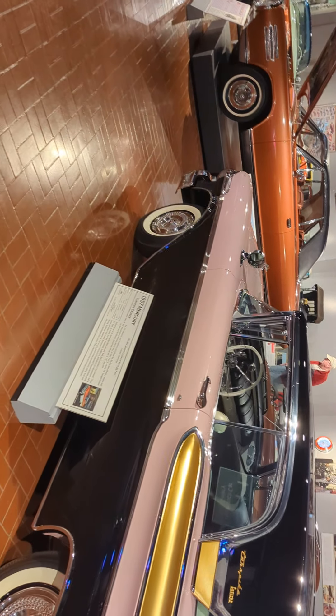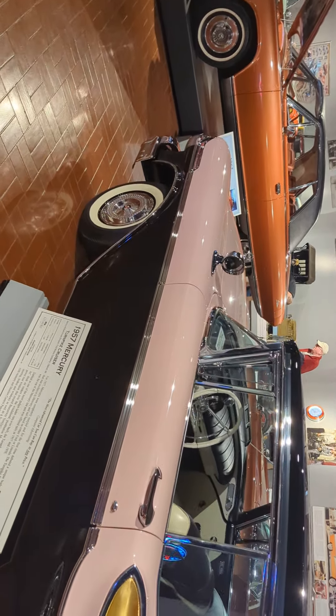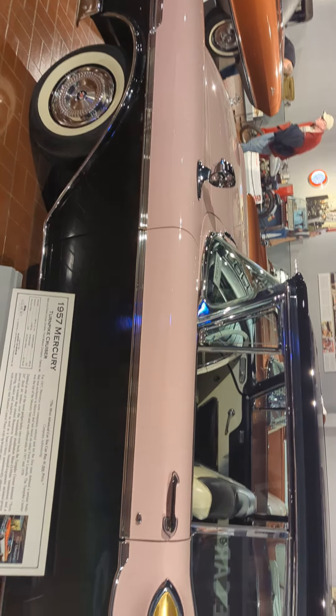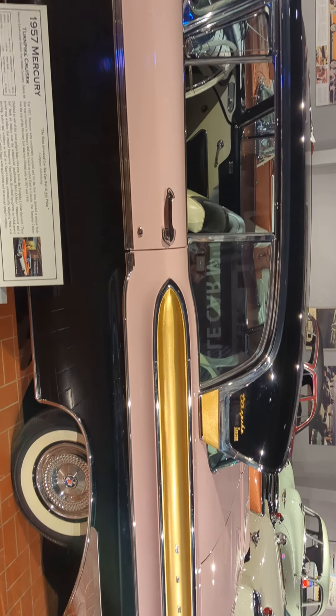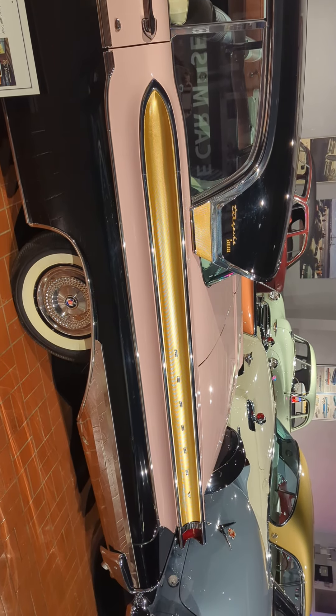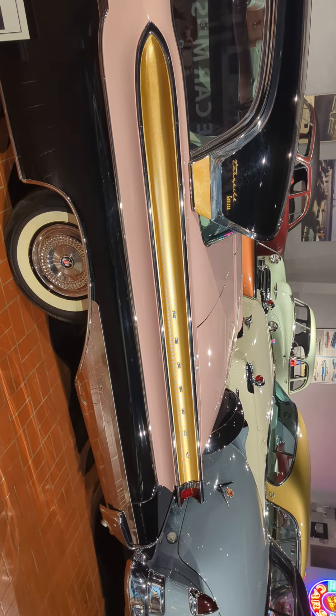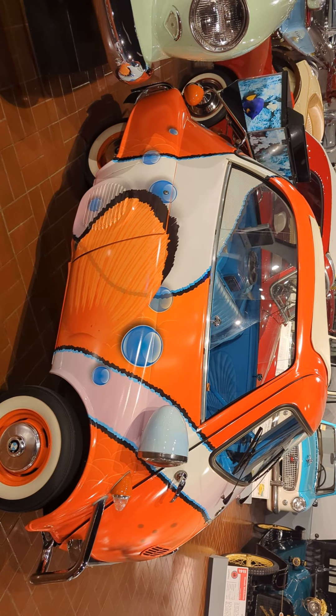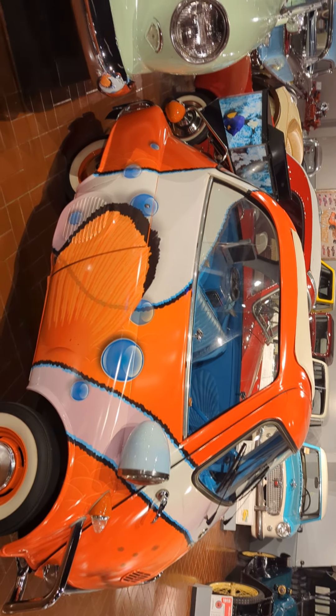And then this one I think is so cool — it's a 1957 Mercury. I don't even know, it's kind of Cruella de Vil, but it's very cool. All right, I'm gonna check in later, we'll put some more on here. Look at that one, it's so cute.